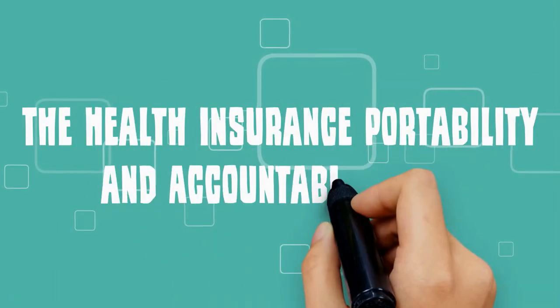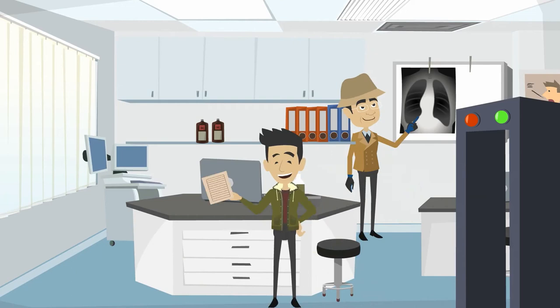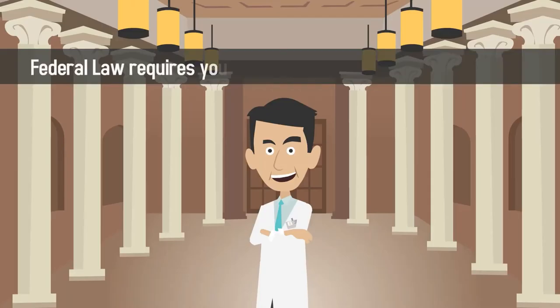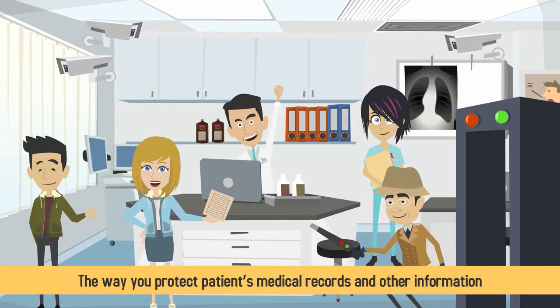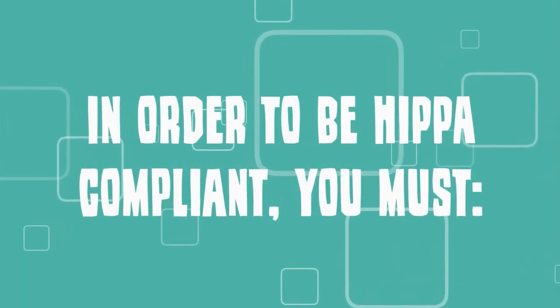The Health Insurance Portability and Accountability Act, commonly referred to as HIPAA, sets forth policies to protect the way patients' medical information is stored and shared. Federal law requires your medical practice to be HIPAA compliant, meaning that the way you protect patients' medical records and other information adheres to HIPAA standards. In order to be HIPAA compliant, you must: